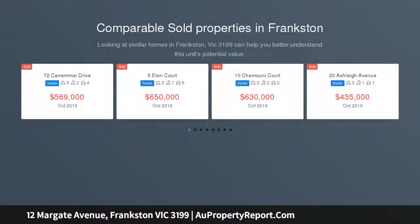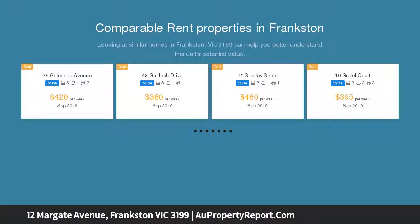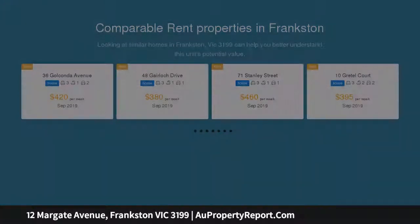Beyond the humble white weatherboard frontage, this three-bedroom home pairs glamorous interior design and surprising square footage, an easy walk to shops, takeaways, public transport and Frankston Heights Primary School.